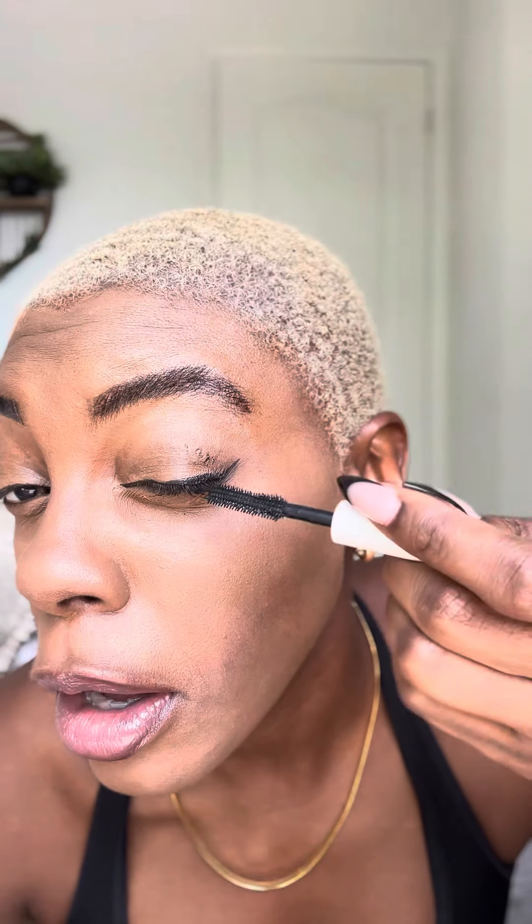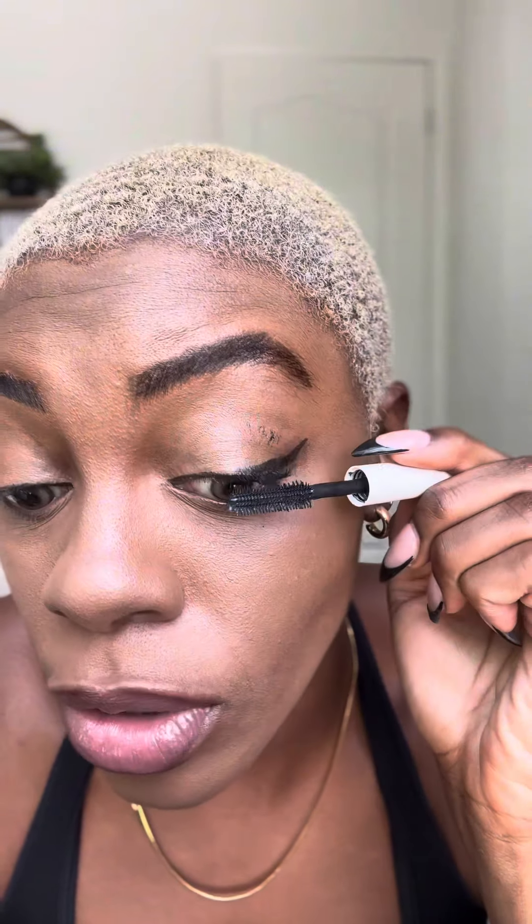Now we're just gonna do mascara and we're gonna call it a day, because I don't know what this is and I'm over it. You know what? I was gonna put on another coat of mascara, but why are we wasting mascara at this point? Because I'm about to go right into the bathroom and wash all this off. This is the final look. I don't know what to say other than I can't take myself seriously, and that was a solid 45 minutes of my life that I will never, ever get back.